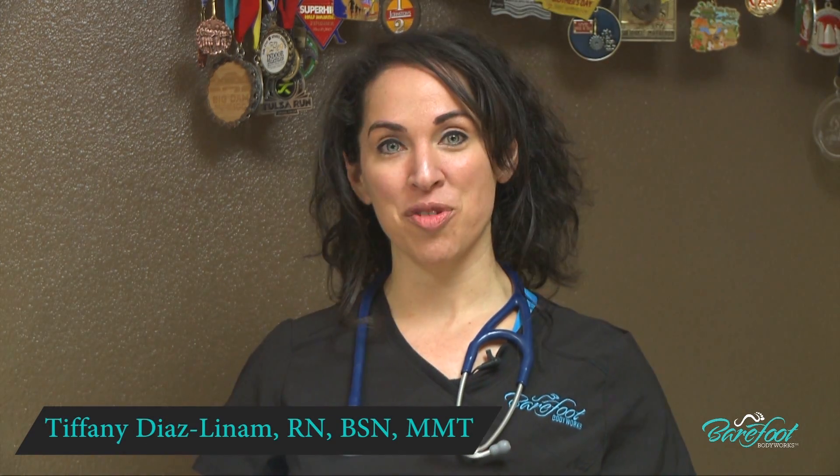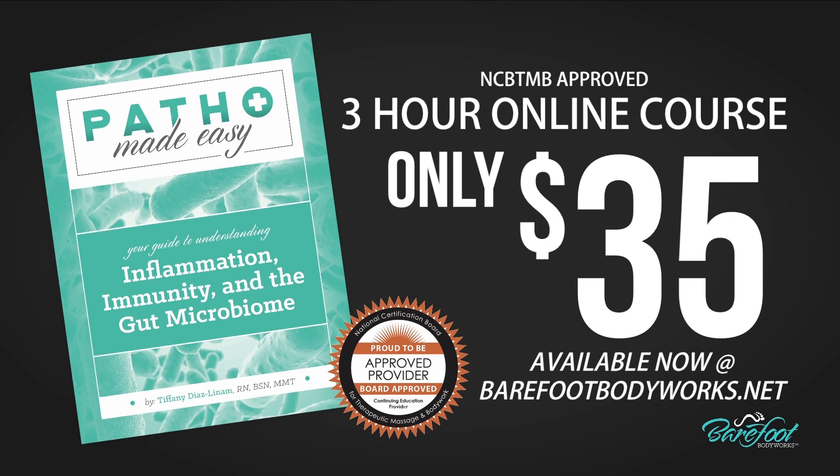Hi, I'm Tiffany Diaz-Lynam, Registered Nurse and Master Massage Therapist, and I'm so excited to share information with you about my new online continuing education series, Patho Made Easy: Inflammation, Immunity, and the Gut Microbiome.